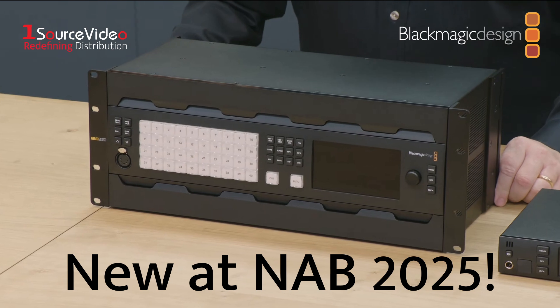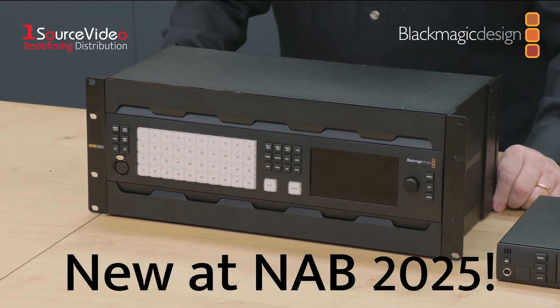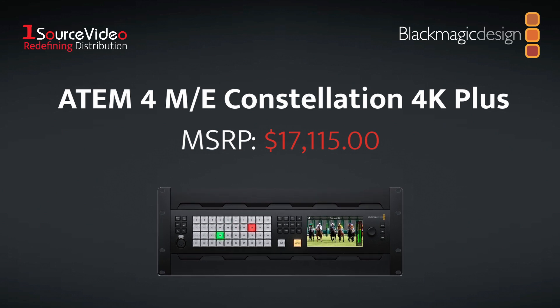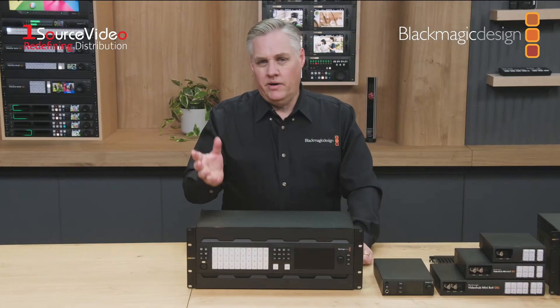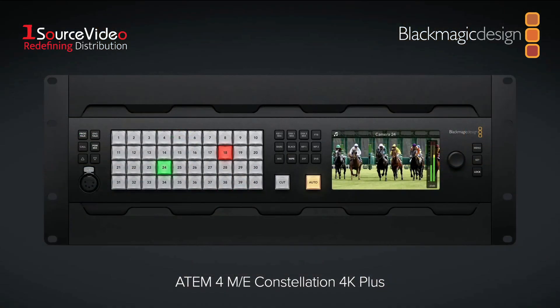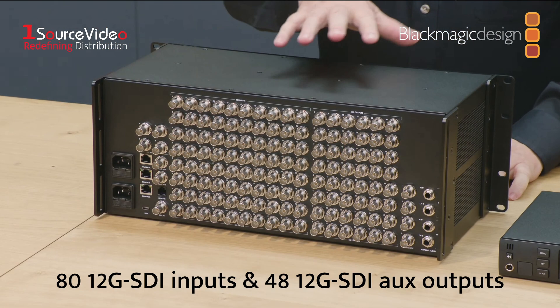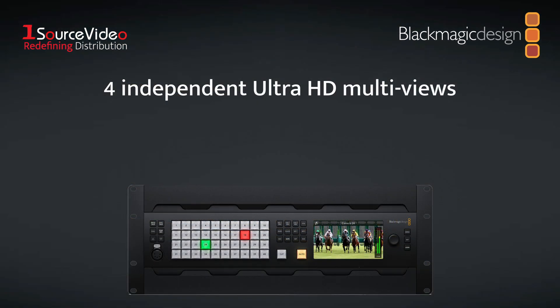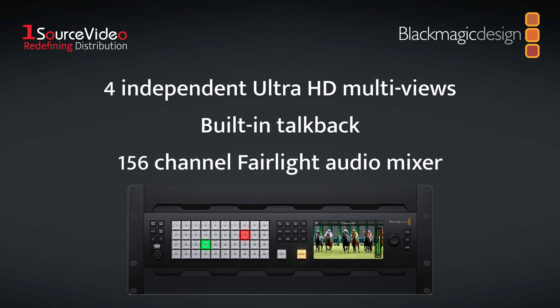Blackmagic Design has announced a new Constellation model for NAB 2025: the ATEM 4ME Constellation 4K Plus. This device has the same features as the base 4K version, but has twice the number of inputs and outputs. Other features include four independent Ultra HD multi-views, built-in talkback, and a professional 156-channel Fairlight audio mixer with EQ and dynamics.